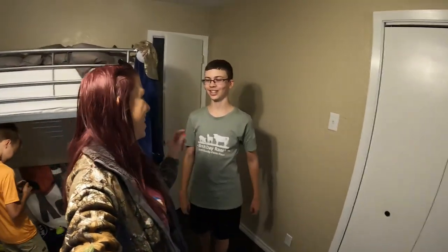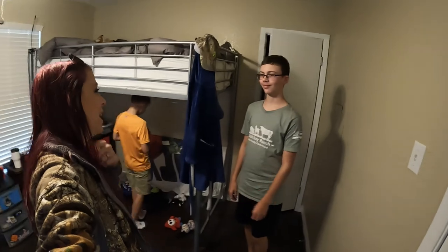Whoa, I didn't know he was there. Did I scare you? No, I just almost smacked you in the face with the camera.